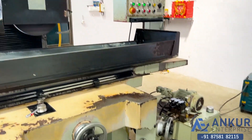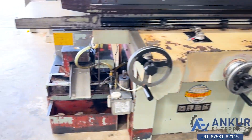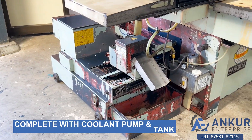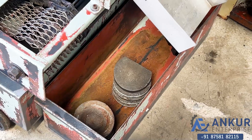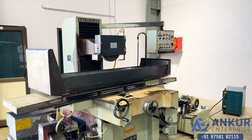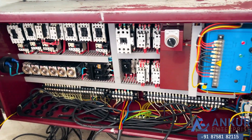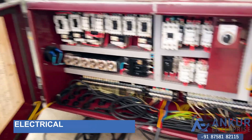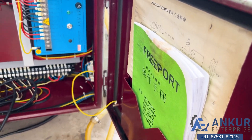The machine is complete with its hydraulic power pack, its magnetic separator, its coolant pump and tank, and its level pads. Here is the electrical panel of the machine. The machine is complete with its wiring diagram, its manual, the electronic drawings, and all documentation.